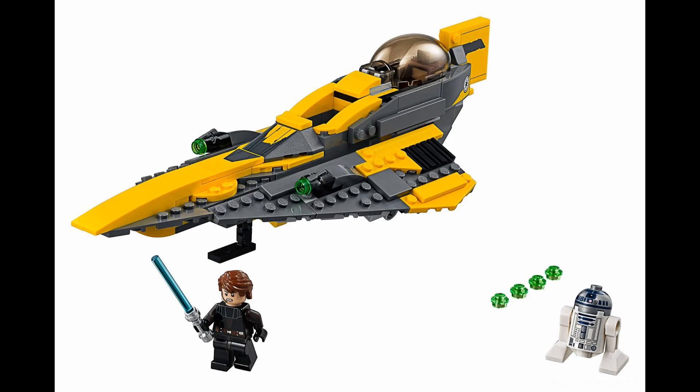We're starting with Anakin's Jedi Starfighter. This set is actually a remake of a set we got all the way back in 2008 — it was the first ever LEGO Star Wars The Clone Wars set. A lot of people picked that set up, including myself, so that makes this set even more iconic. It looks a lot better now because LEGO has progressed a lot over the past 10 years. The ship looks really great — it's a lot more gray than the last one, which was a lot more yellow, but this one does look a lot more accurate.